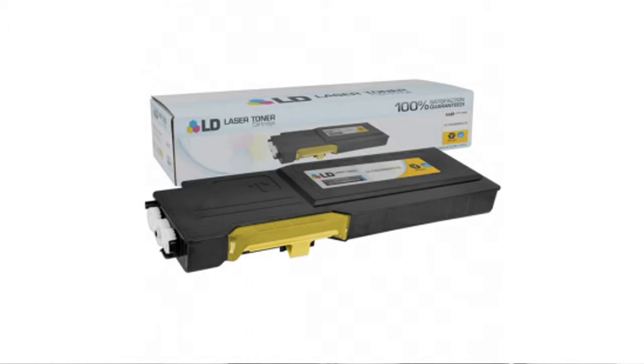LD Products offer compatible ink cartridges built with brand new parts. You can print as many pages as the name brand cartridges, and it has a two-year customer satisfaction guarantee, so it's risk-free. If you want to see the best prices, click here.